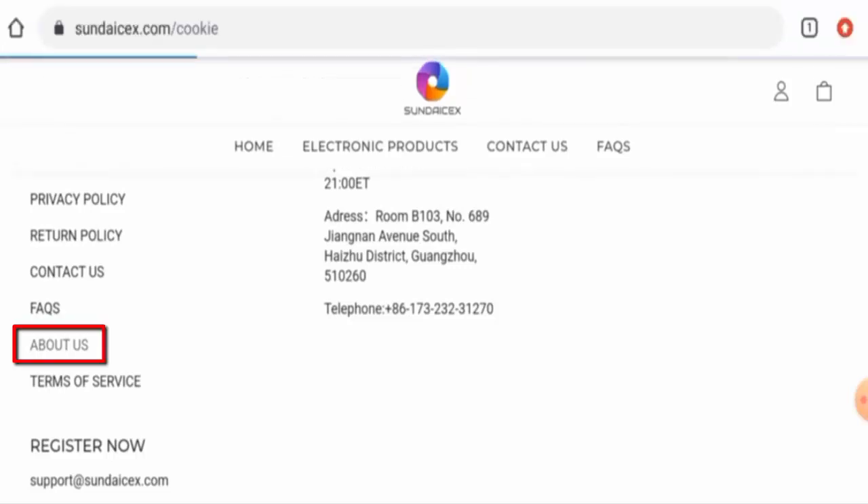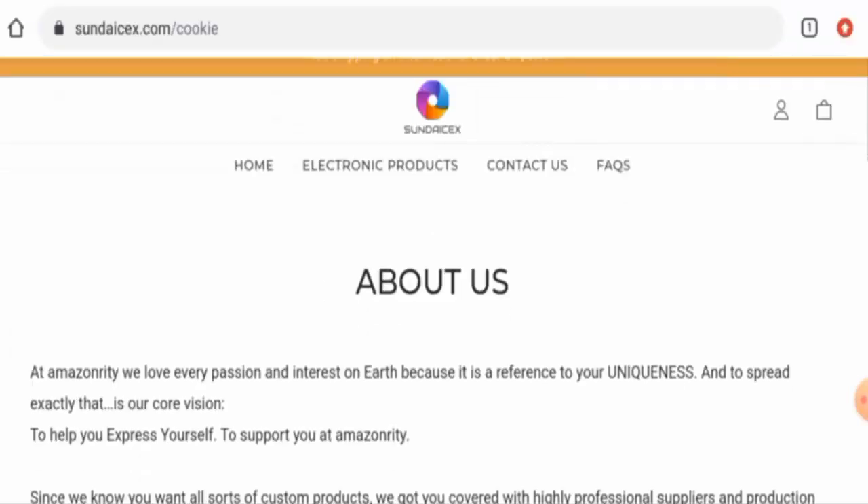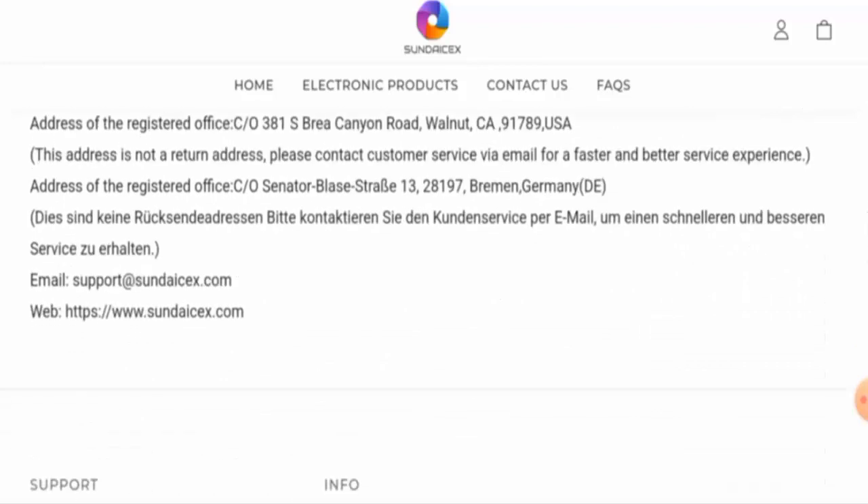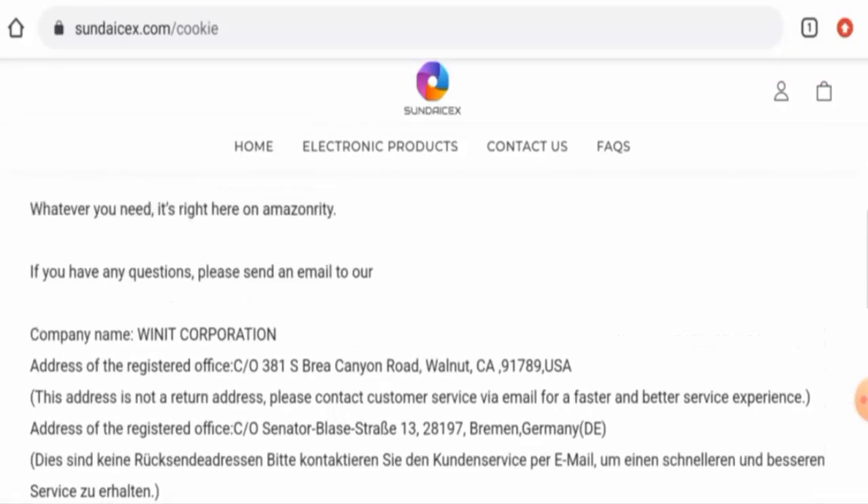If you want to know about the About Us details, go to the About Us page section. They have given some details here, but they have failed to provide their founder information and details about their business establishment.